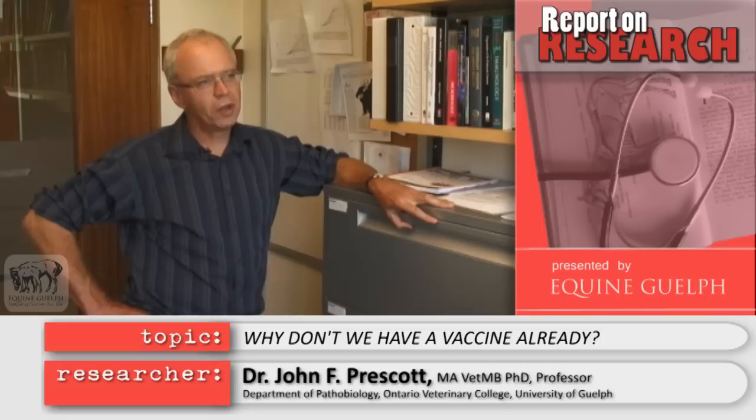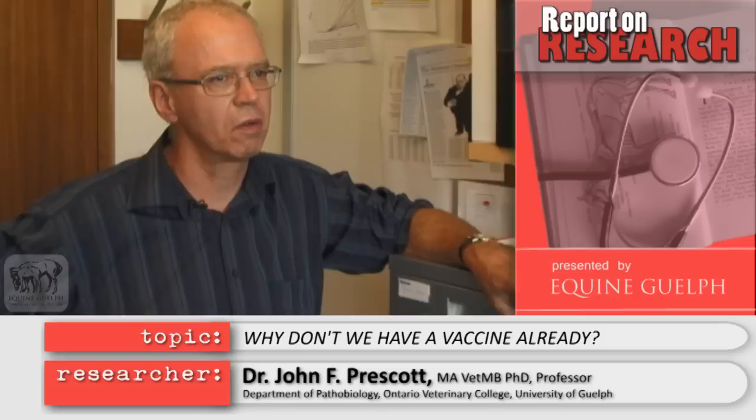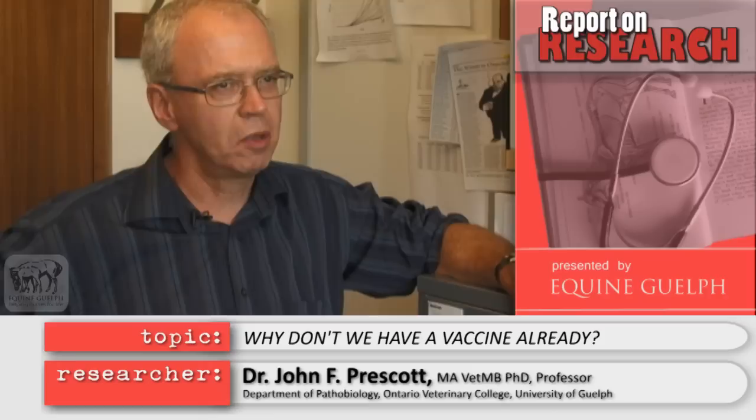Why don't we have a vaccine already? People have tried for many years, but it's difficult to make this type of vaccine because of the nature of the bacterium — the fact that it lives inside phagocytic cells, which is the key defense of the foal. And it's taken people a long time to actually understand the bacterium and how it works.